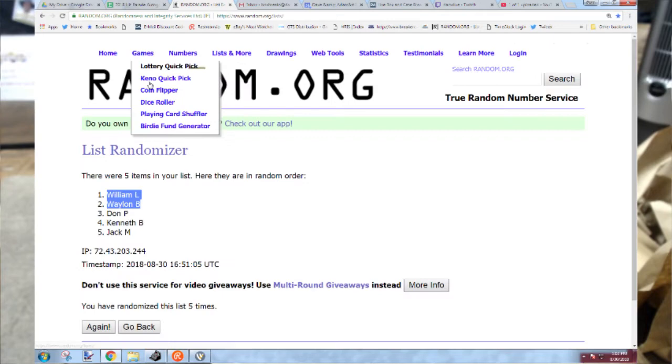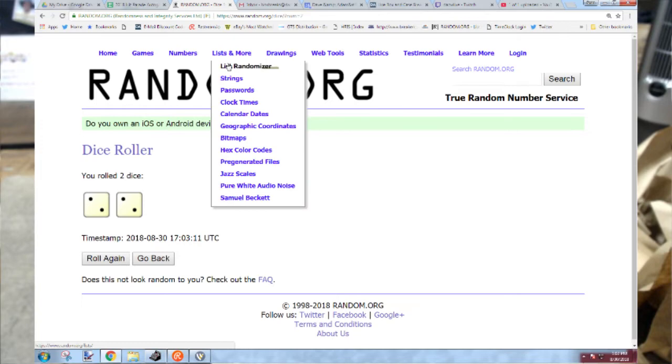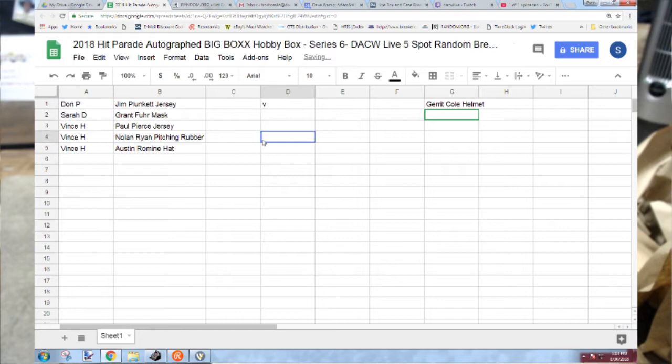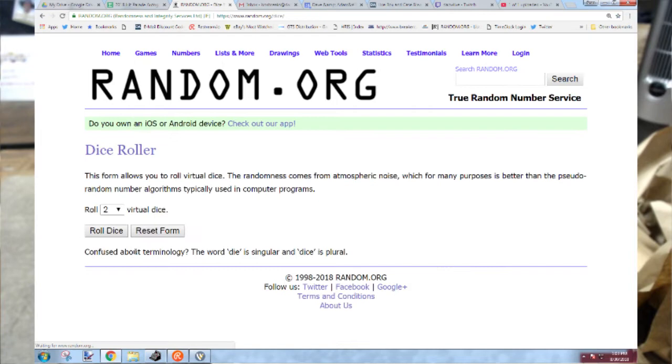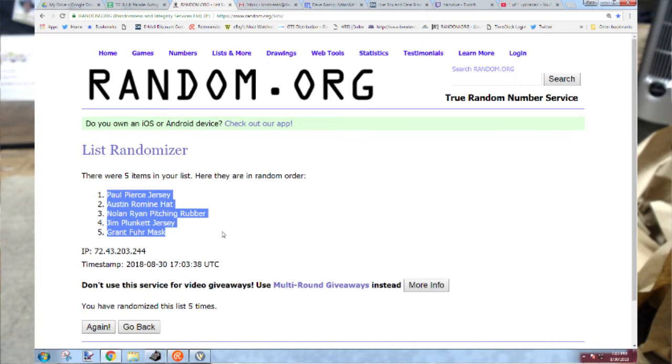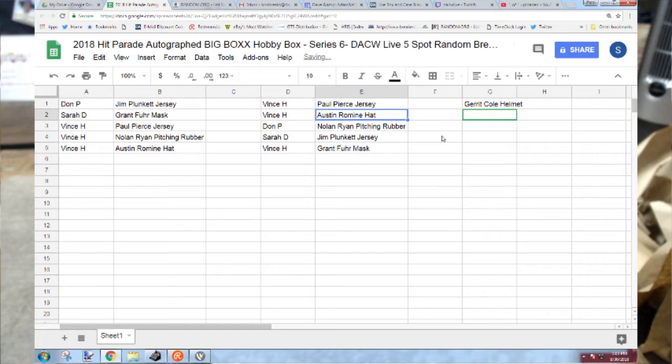That doesn't work. Four does though. Five times. Pierce jersey to Vince H. The Austin hat to Vince H. The Nolan Ryan pitching rubber to Don P. The Plunkett jersey to Sarah D. And the Grant Fuhr mask to Vince H.